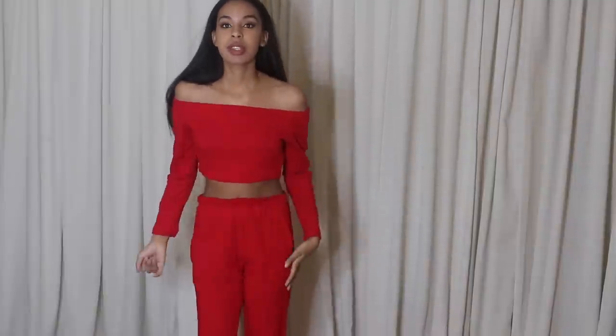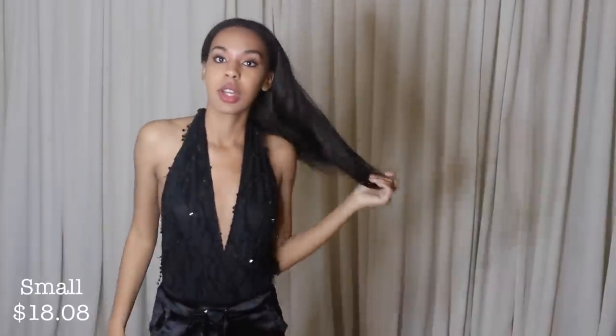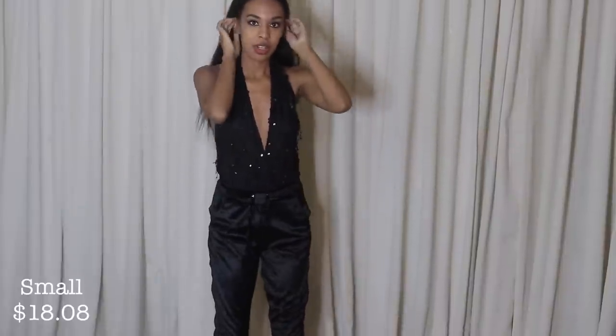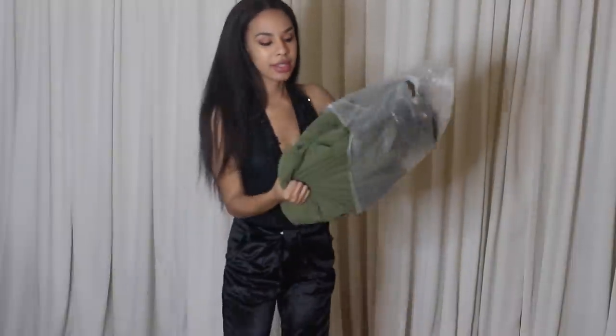This is the jumpsuit, and it's not bad — it's kind of cute and kind of festive. It might be nice for the holiday because I really like the detailing of it. The back is all open and you just tie it up in the back. I'm really feeling this — I think it's really really cute.